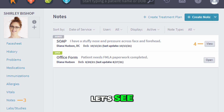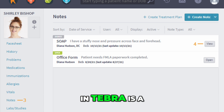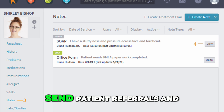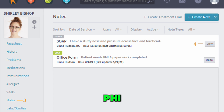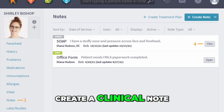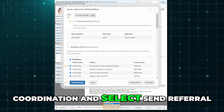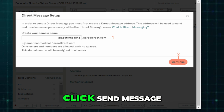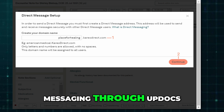Now let's see how to create a message. Setting up direct messaging in Tebra is a one-time process that allows your practice to securely send patient referrals and other protected health information (PHI) to other verified providers. To begin, create a clinical note as usual, then click on Care Coordination and select Send Referral. When the referral window opens, click Send Message. This will prompt you to set up direct messaging through Updocs.